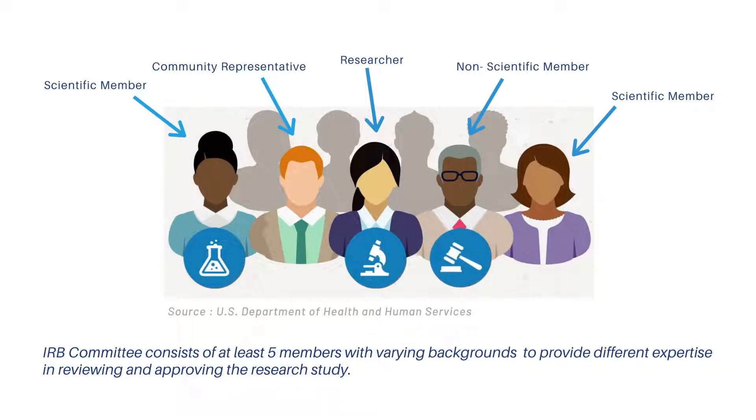Here is a visual of what an IRB committee looks like. An IRB committee consists of at least five members that include scientists, non-scientists, and community members to provide different expertise in reviewing and approving the research study.